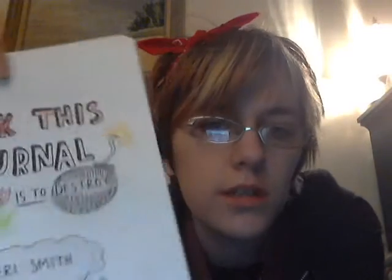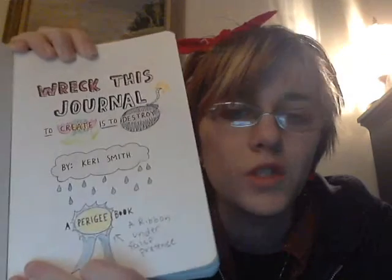This is my first page. It says 'Wreck This Journal' and I did the 'wreck' in brick. I made little blue lines like a notebook, and then it says 'to create is to destroy.' The ribbon — I swore that said a pedigree book, so I was thinking about dog shows and blue ribbons. But the moment I drew the ribbon, I realized it didn't say pedigree. My friend said it's a ribbon under false pretenses.